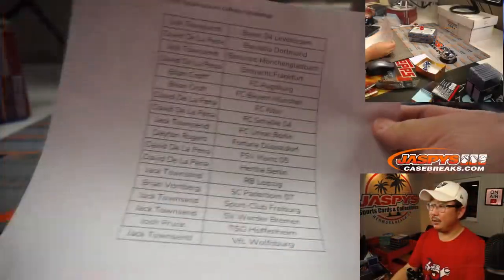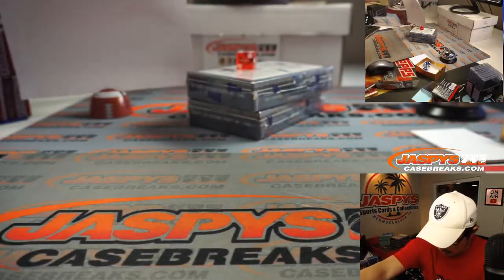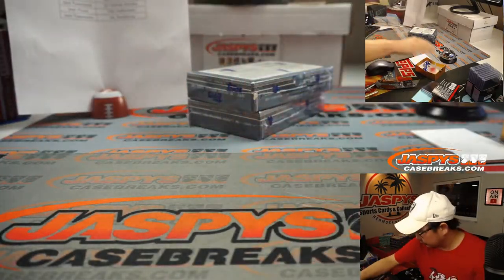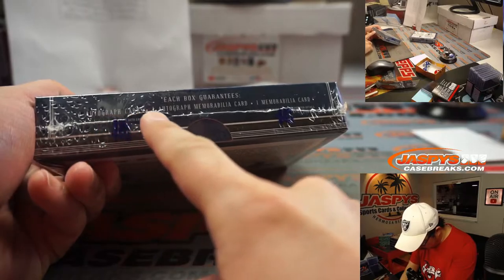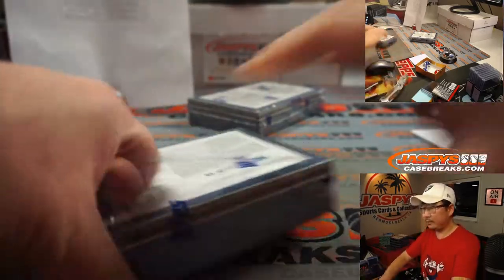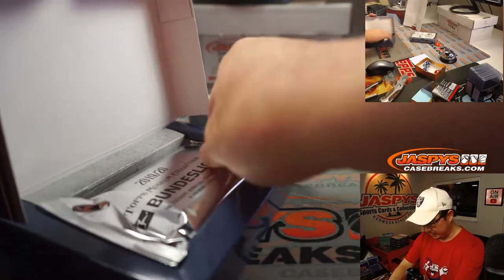All right, there it is, hot off the presses — here are the two boxes. So what are we looking for here? Each box guarantees one autograph card, one autograph memorabilia card, one memorabilia card — eight cards in here. Using the small box format from Museum Collection.